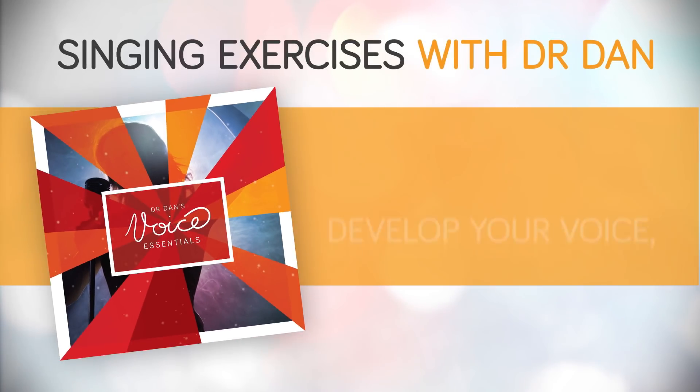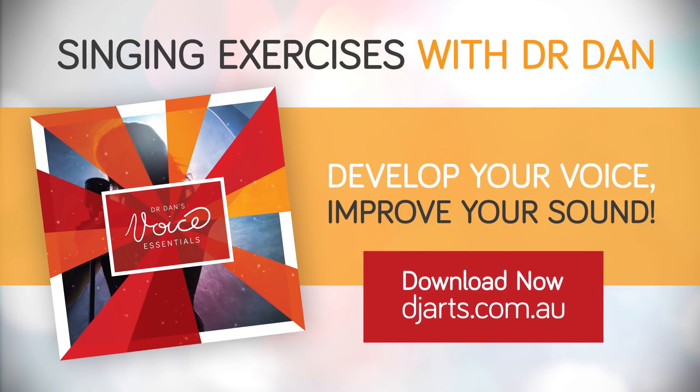If you're searching for singing exercises that employ the SAID principle and also offer the opportunity to involve the overload principle, then you might like to download Dr. Dan's Voice Essentials. The exercises are task specific and they work the contemporary voice over an extended range. It won't surprise you to learn that my exercise CD also activates the third principle — the reversibility principle.